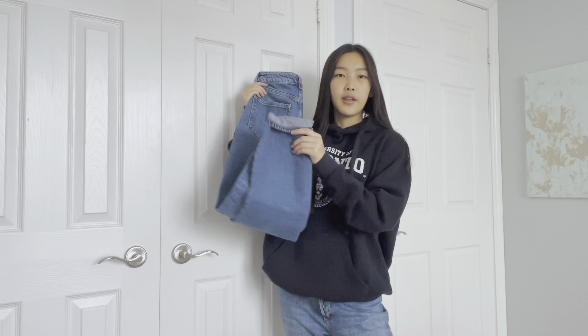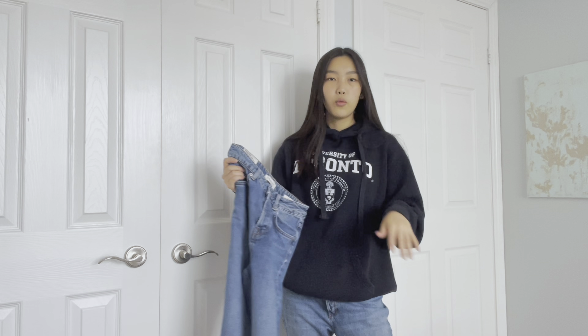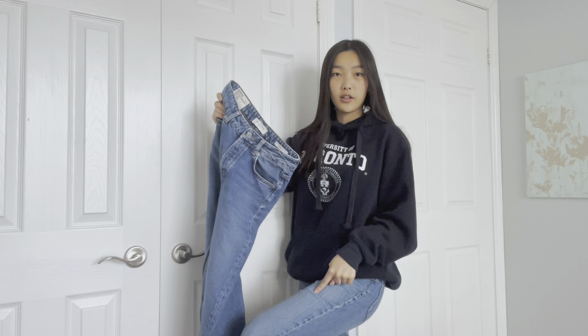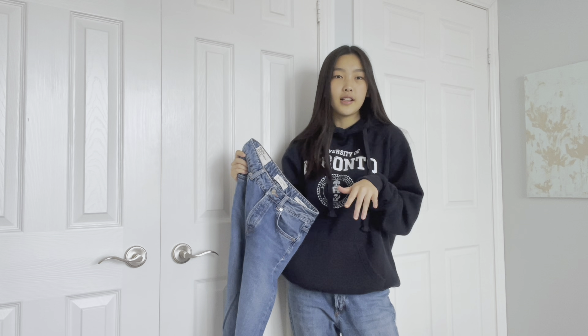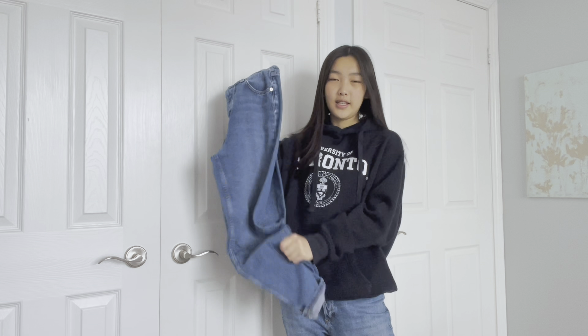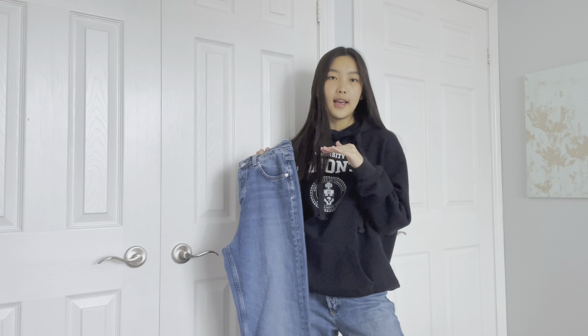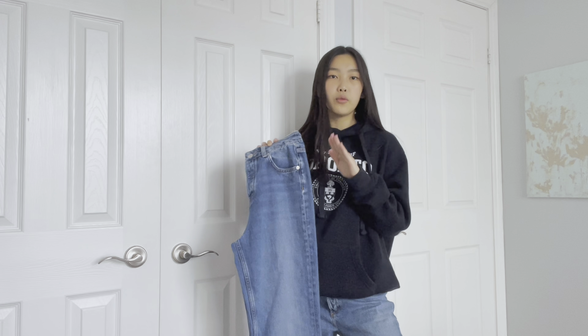First up, we have these straight leg mom jeans with cuffed bottoms. Let me tell you, these jeans go along with everything. I literally got the exact same pair in one size smaller because of how much I love them. I got these jeans from Dynamite. You need to have one of these — classic jeans. It goes with every single thing you wear. These pants go with any type of shoes. I typically wear white Vans and that goes really well, but honestly, docs, sneakers, anything will go with these pants. Autumn essential — you definitely need one.